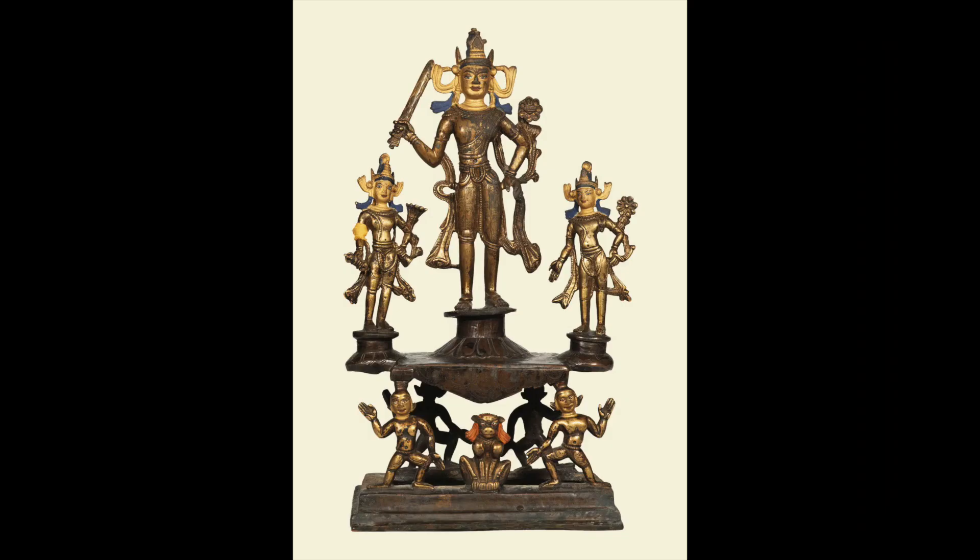When it comes to painting sets, you can put the Buddhas of the Three Times into a single composition, which is quite common. But we also find each Buddha within their own painted composition, making it a three-painting set with Dipamkara, Shakyamuni, and Maitreya. With the Three Lords of the World, we can have Manjushri, Avalokiteshvara, and Vajrapani each appearing in their own separate composition.